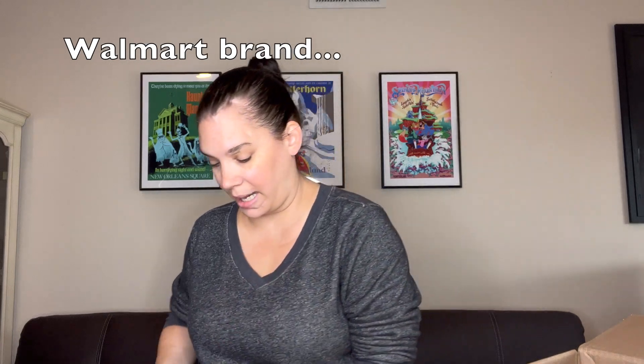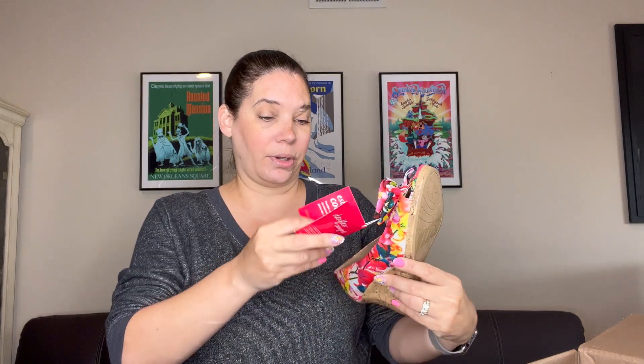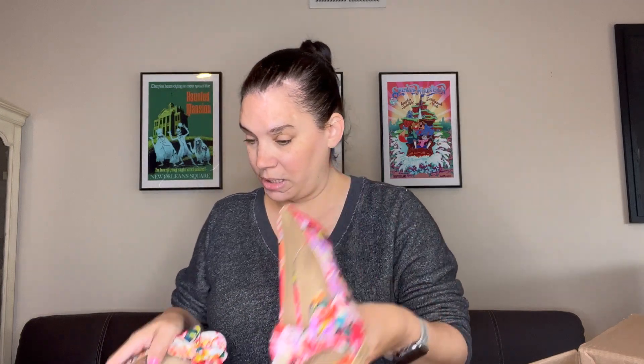I'm going to grab scissors for the rubber bands. My next pair is Dexflex Comfort — I've never heard of this. They're new with tags. They don't feel too expensive, but they're just a little peep toe with a bow, canvas fabric with a cork wedge. These are size eight. I'll probably just list those because it's good for summer and they're new with tags.